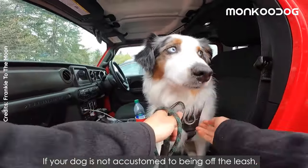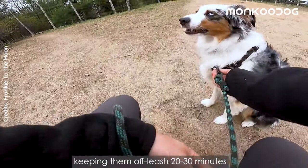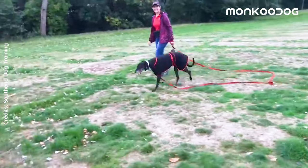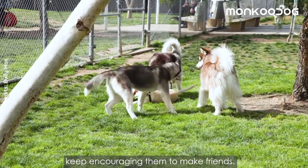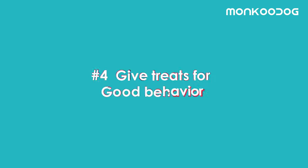Number three: ease your dog into being off-leash. If your dog is not accustomed to being off the leash, you can try out different methods like keeping them off-leash 20 to 30 minutes before entering the park, or swap your regular leash for a longer one. Some dogs might feel intimidated while entering the dog park for the first time, so be there with your dog and keep encouraging them to make friends.